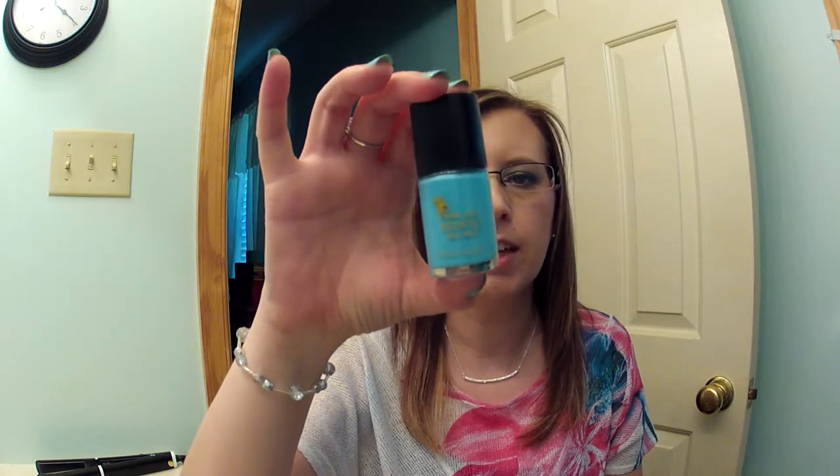The last nail polish is one I got this month — the Emma Jean Scented Polishes. I can leave a link for her website below. It's five-free and the color is Blueberry Tart, and it does smell like blueberries, which is kind of different.